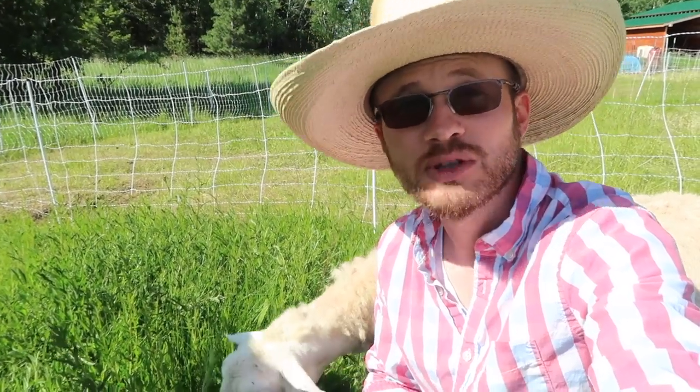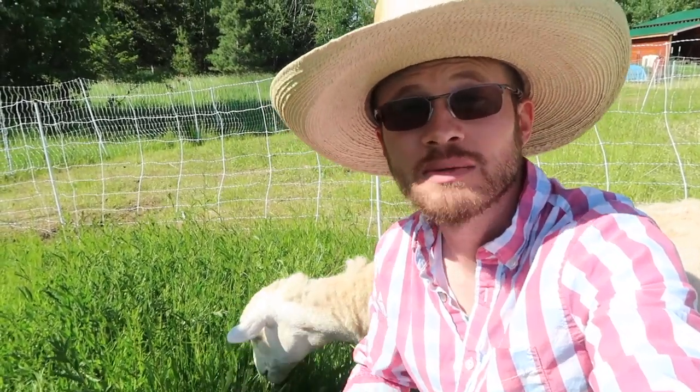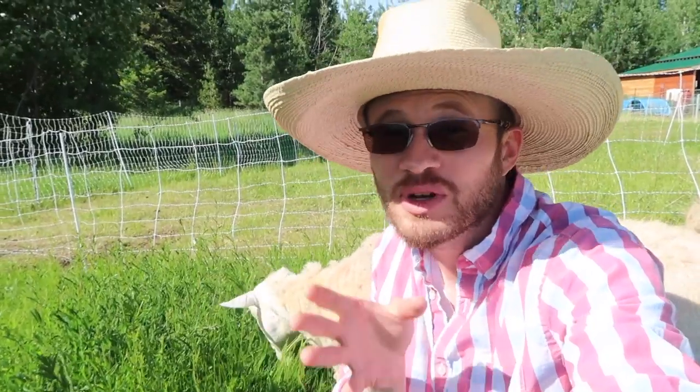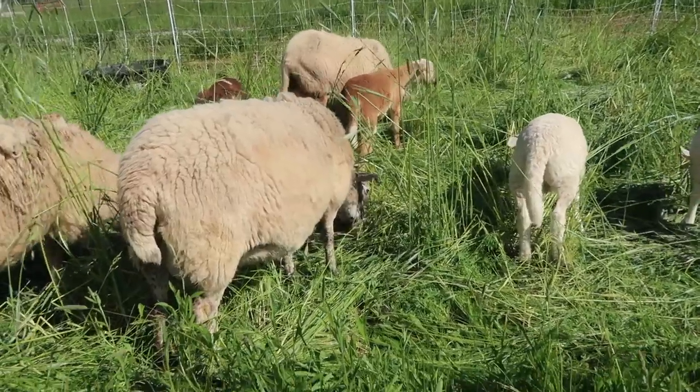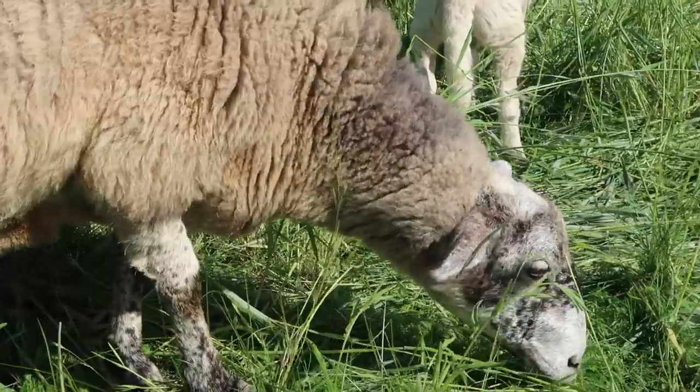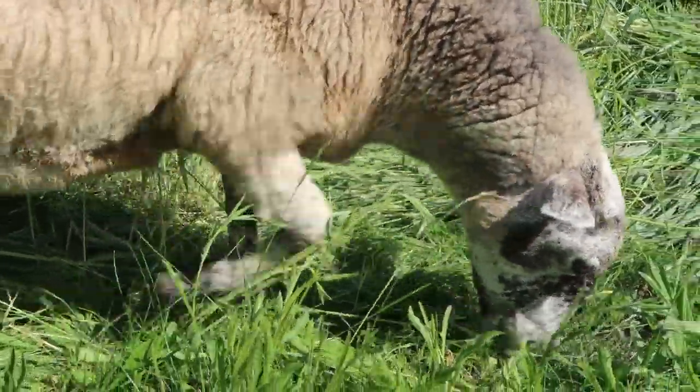When you go to look at the sheep, it's important that you're able to get up close to them — condition score them, feel them. Do they feel bony or are they well filled out? Do they have a lot of mucus coming out of their nose? Are they coughing or sneezing? Or do they just look awesome and healthy? You'll know when you see these things, but you have to be able to get close enough to see them.